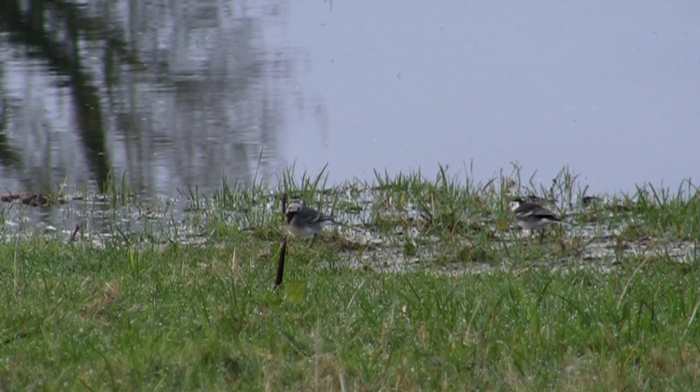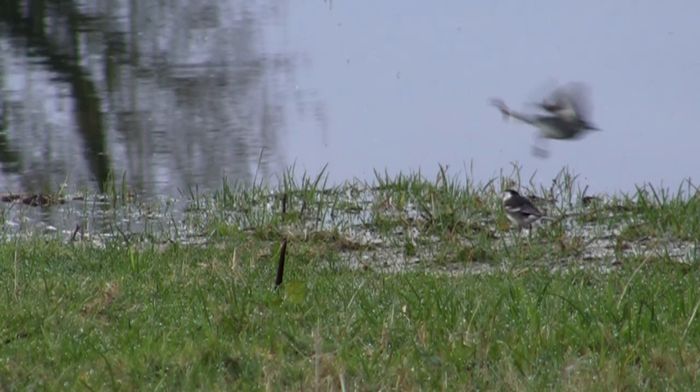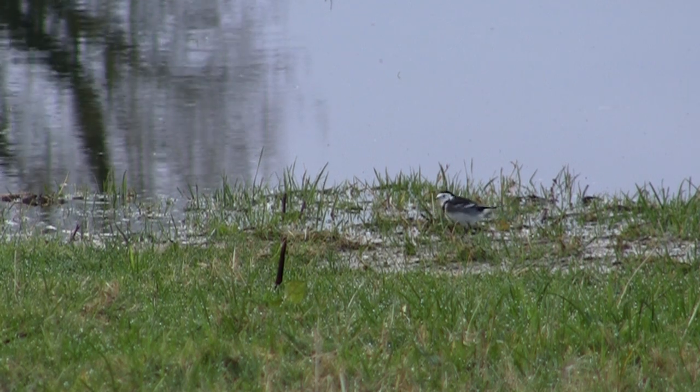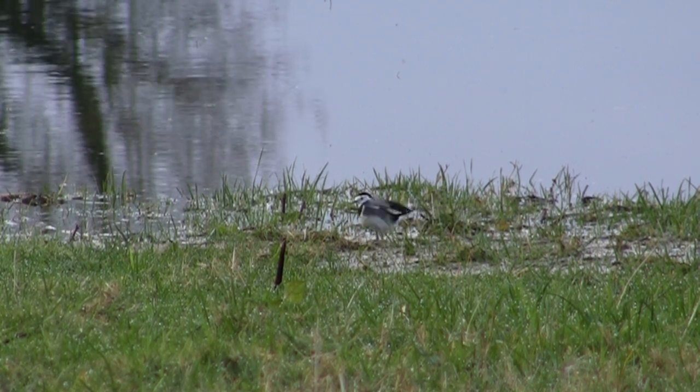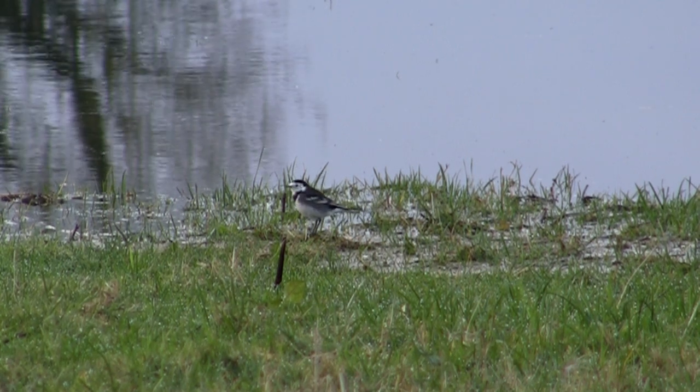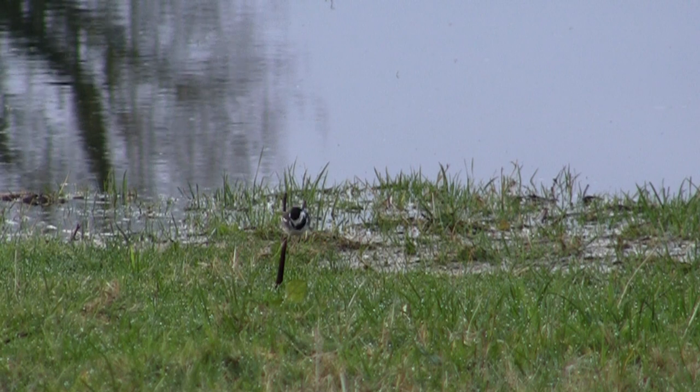Once I got back into the hide, the wildlife started getting back to normal again. These little willy wagtails were just feeding along the edge of the water line. They're nice to watch but I have no interest in shooting them — plus they're not under general license here.